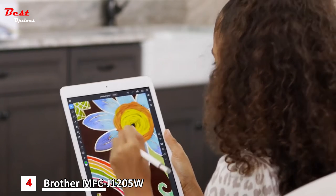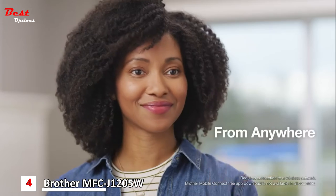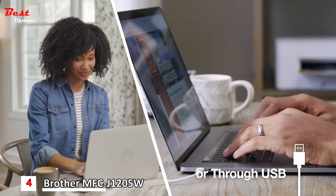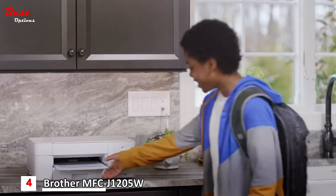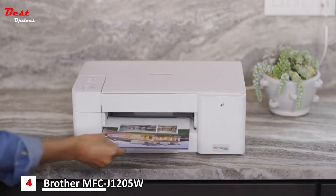We use the Brother Mobile Connect app to easily print, scan, and check ink usage from anywhere. Our printer connects wirelessly or through USB, making it a breeze to use whenever or wherever we need it. It's great having a reliable printer that can keep up with our work, school, and family without slowing us down.